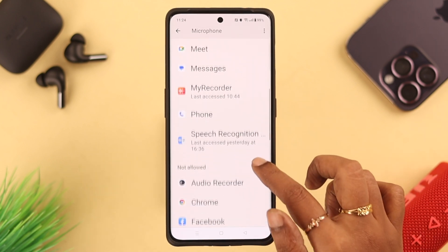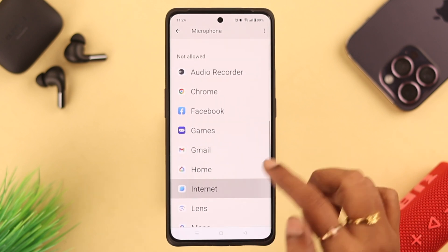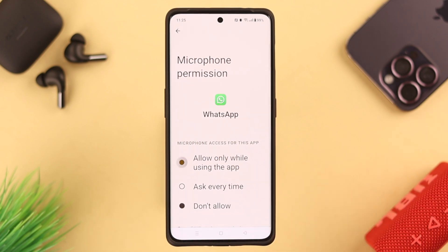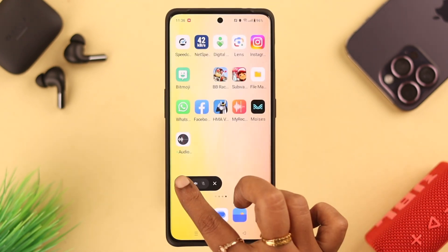Then go to Permission Manager, scroll down for Microphone, and tap on it. Go through the list and see if any app you want to use during calls is in the 'Not Allowed' section. Tap on the app and select 'Allow Only While Using the App' — make sure it's not set to 'Don't Allow'.